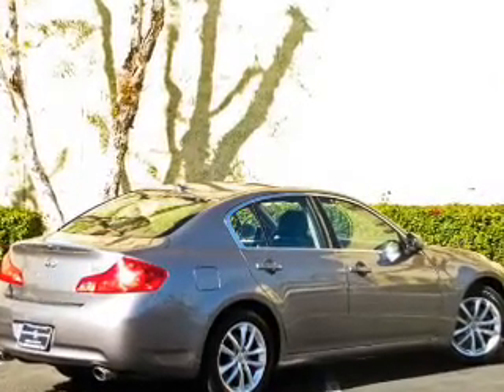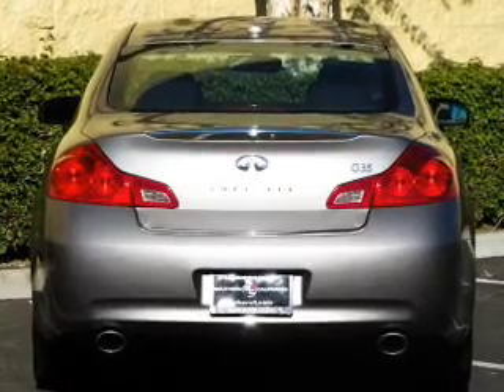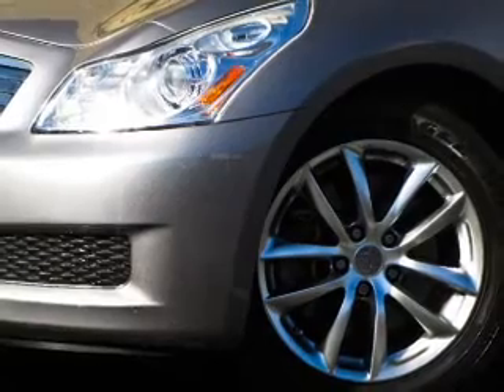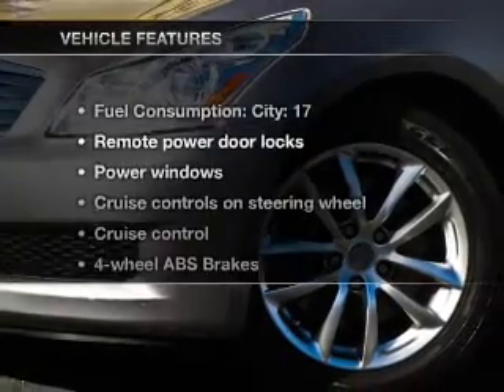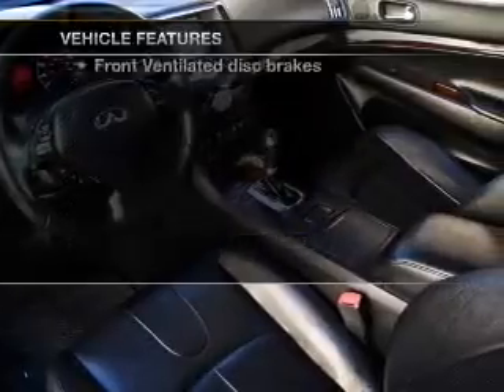GPS navigation will guide you to your destination. You will appreciate the safety feature of anti-lock brakes. This car has separate passenger temperature controls. Let the sunshine in with a sunroof. And with these notable features, you won't want to miss out on the opportunity to own this amazing ride.